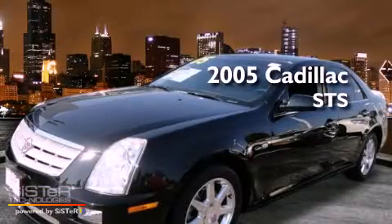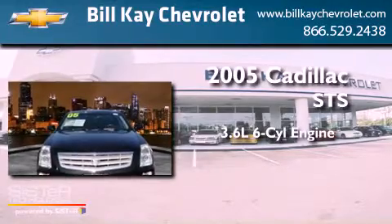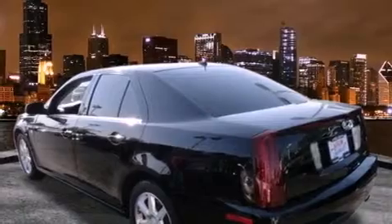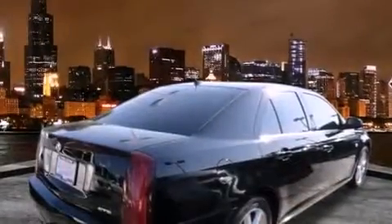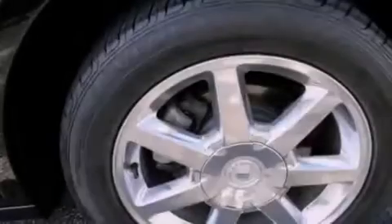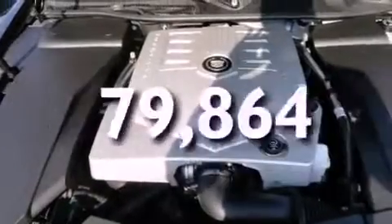This is a 2005 Cadillac STS. It has a 3.6-liter six-cylinder engine and an automatic transmission. Features include a Bose stereo system, alloy wheels, cruise control, a CD player, fog lamps, tinted glass, traction control, OnStar, and air conditioning. This vehicle has fewer than 80,000 miles on the odometer.